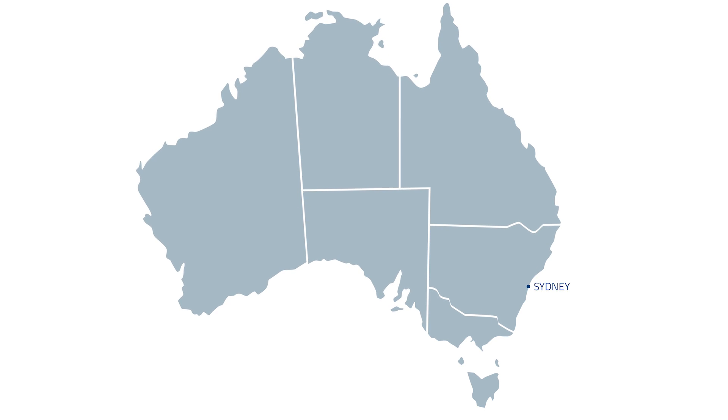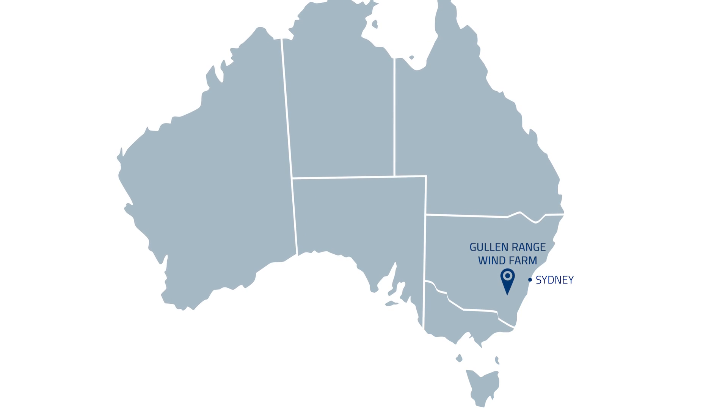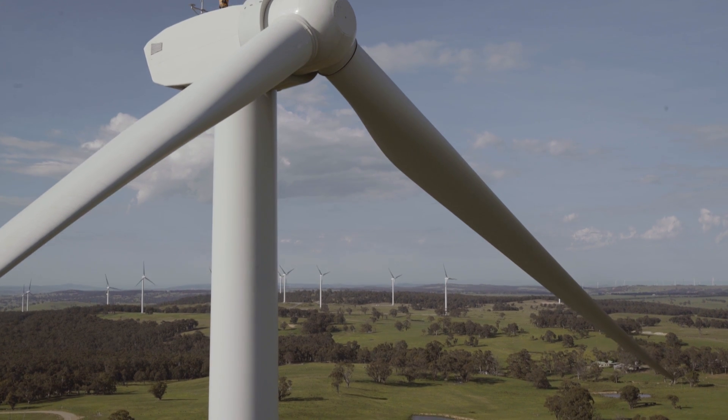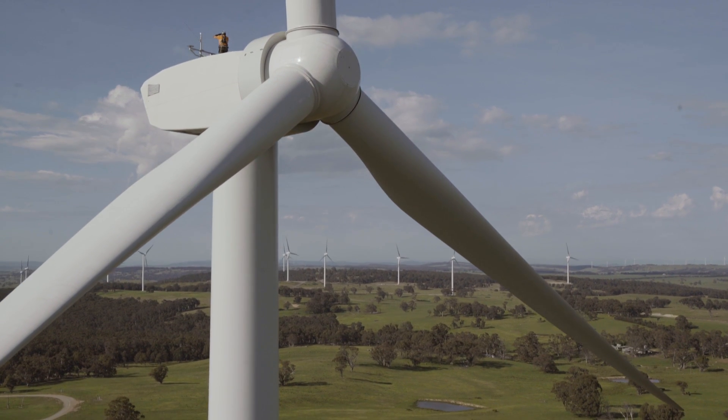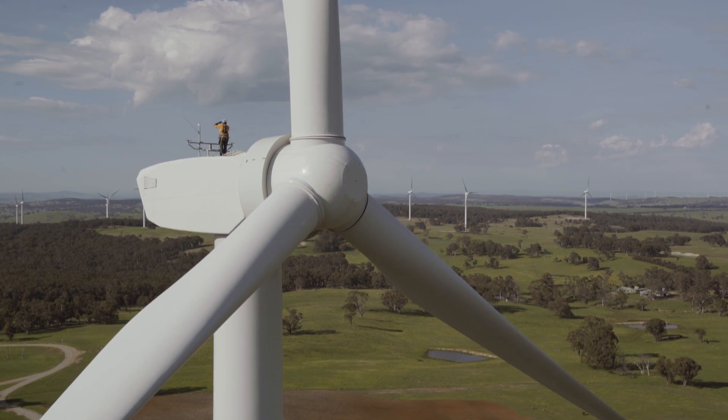Gullen Range Wind Farm, the largest wind farm in New South Wales, is located in the Southern Tablelands on the Great Dividing Range. The wind farm extends over nearly 25 kilometres of privately owned grazing land and is approximately 20 kilometres northwest of Goulburn.